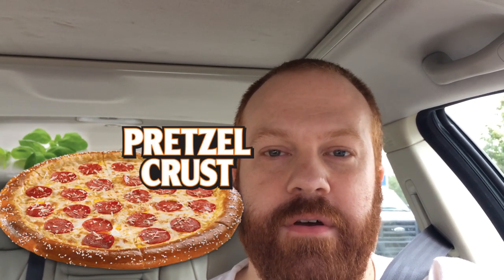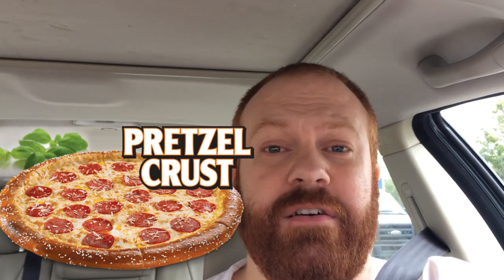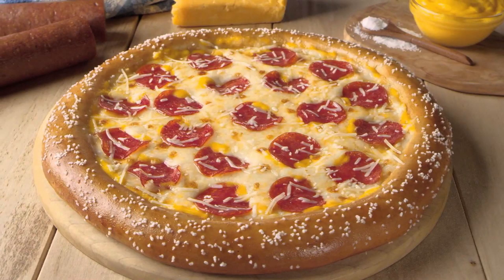So the special is this soft pretzel crust pizza. Now the pictures look amazing — I'll throw a picture up here from the marketing material. It looks incredible, right? I mean, yummy, chewy, salty deliciousness. So I just picked it up and I've got it here in the car with me.